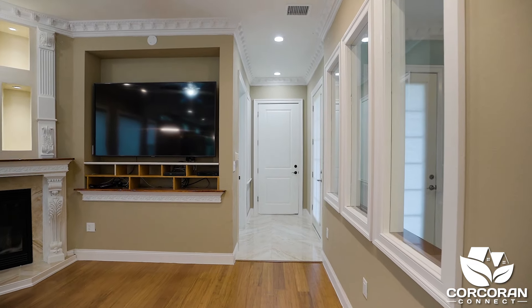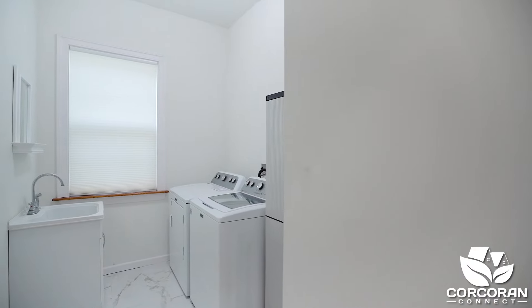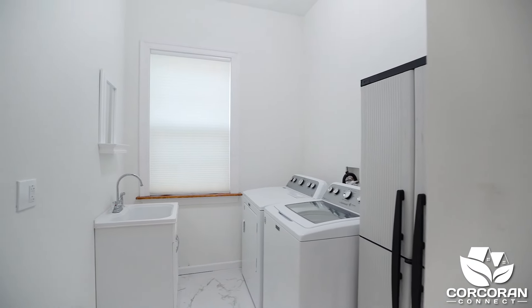Just off the living room is a back entrance to the patio, a laundry room, and an entrance to your garage which has its own AC and insulated garage doors.